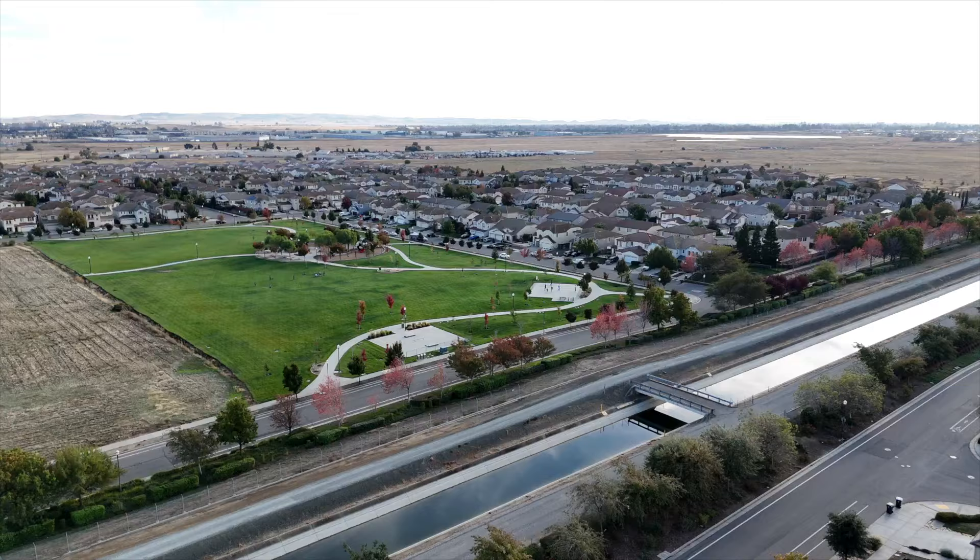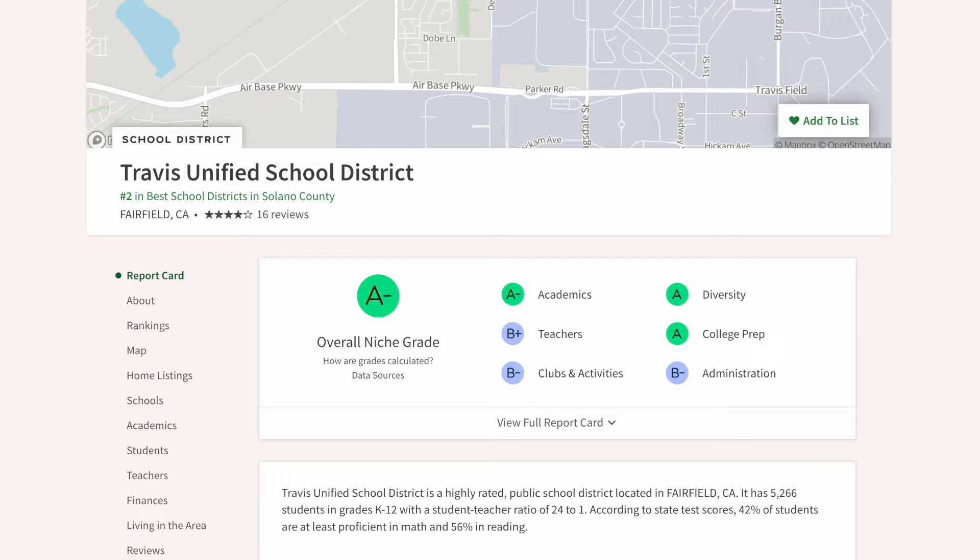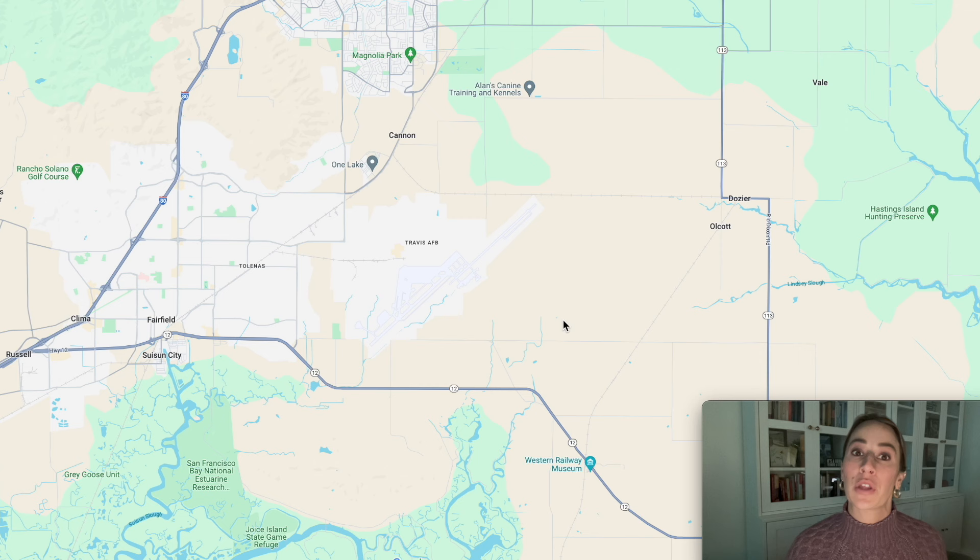We're in the Gold Ridge Community Neighborhood here in Fairfield. What's great about this area is you're close to Vacaville. A lot of families are drawn here because you're in Travis Unified School District, which is the number two school district in Solano County, and you're only about five miles away from Travis Air Force Base. Lily's going to jump on Google Maps and show you a little more about the area.